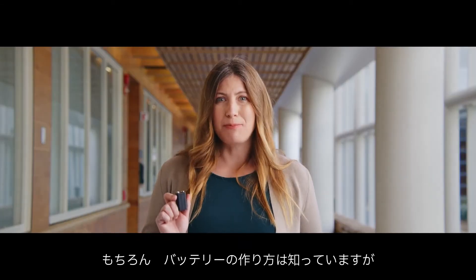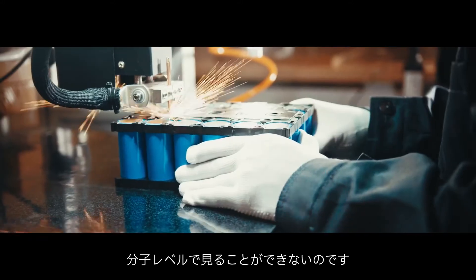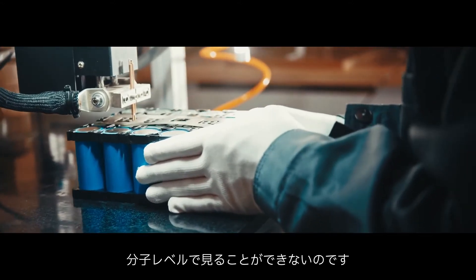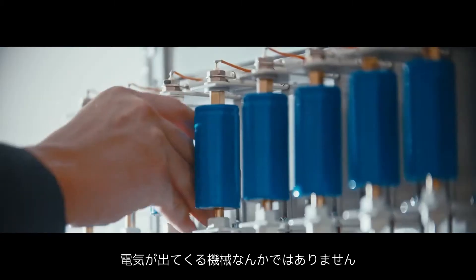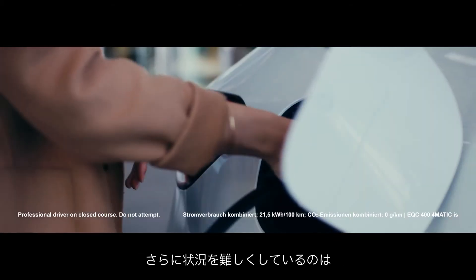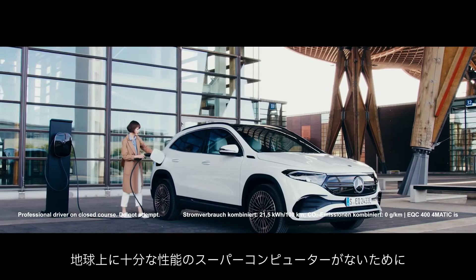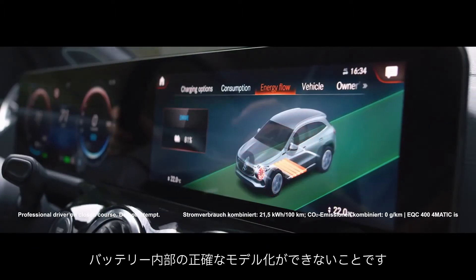Sure, we know how to make batteries, but we can't actually see what's happening at a molecular level inside the battery while it's working. A battery is more like a complex ecosystem than a machine that spits out electricity. It's chaos in there. And to make things even harder, there isn't a supercomputer on the planet right now that could accurately simulate what's going on in there either.